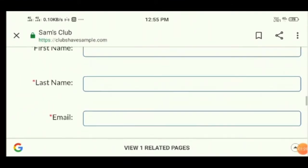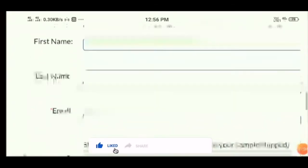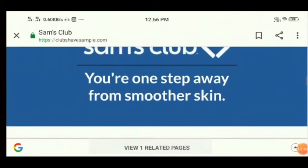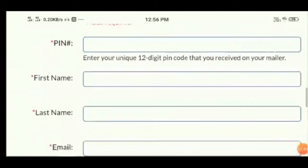Exchange policy is also not there. No delivery time, no processing time, no company address. I'm not able to see any information regarding the website, not even the mode of payment.